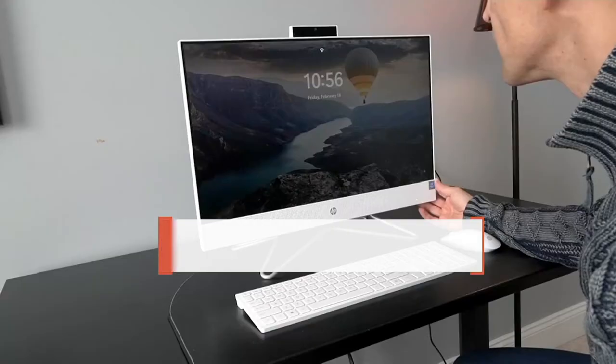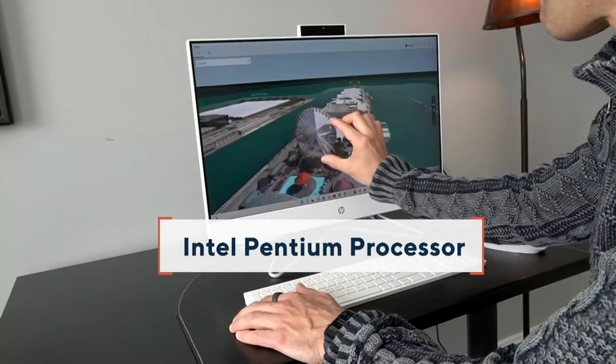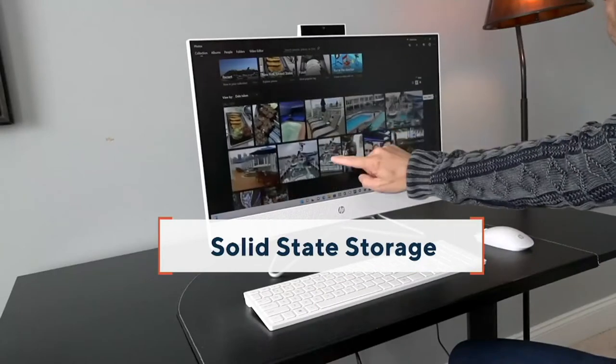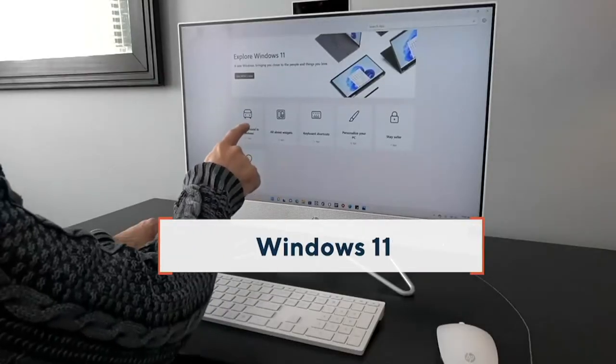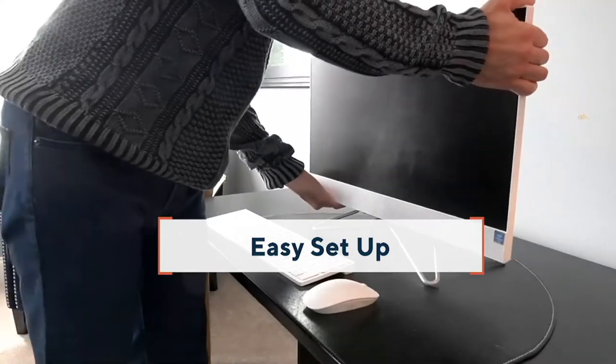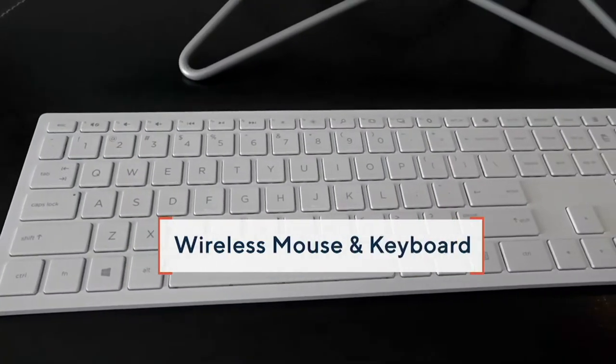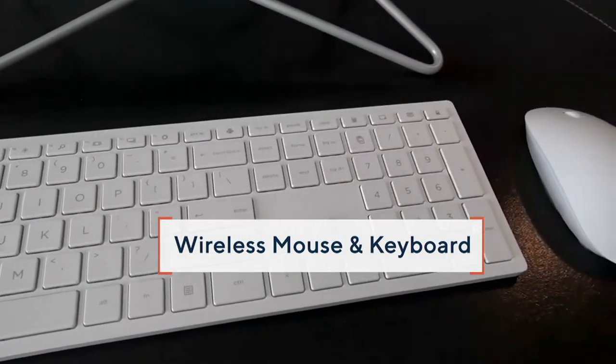It's a 24-inch touchscreen, so you can interact with it like a smartphone or tablet — pinch and zoom. It has the HP Wide Vision HD camera that lets you securely log in by scanning your face. There's an Intel Pentium quad-core processor, eight gigabytes of RAM, a solid-state drive for speed, and Windows 11 built in. There are plenty of ports, including an optical drive, and a wireless keyboard and mouse so it can double as an entertainment console.